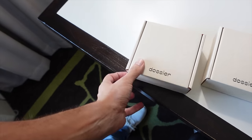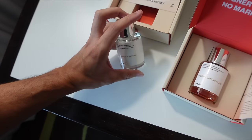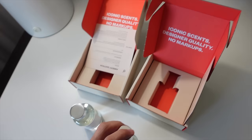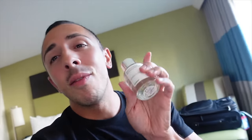Dossier sent me these two fragrances — Woody Sandalwood and Ambri Saffron. I kept them in the box because the box is super cute. They are iconic-scent, designer-quality fragrances with no markups. Dossier makes impressions of luxury fragrances. For example, Ambri Saffron is an impression of Baccarat Rouge — which is very pricey, $300 and up. Woody Sandalwood is an impression of Le Labo Santal 33.